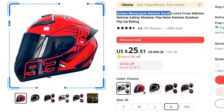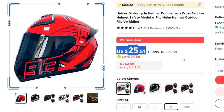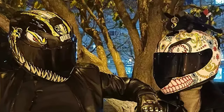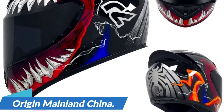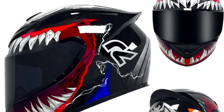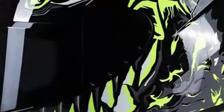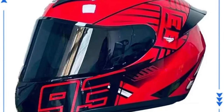Number 2: Unisex Motorcycle Helmet Double Lens Cross-Section. This motorcycle helmet is here with 73% price off. Now you can get it at around $25. In the world of motorcycle safety gear, versatility and innovation are crucial. This outstanding helmet, designed for both men and women, is making a mark with its double-lens and modular flip technology. Origin: Mainland China. This unisex motorcycle helmet boasts a double-lens system — whether cruising under the sun or navigating challenging conditions, its technology effectively shields your eyes from glare and provides optimal visibility during nighttime or adverse weather.